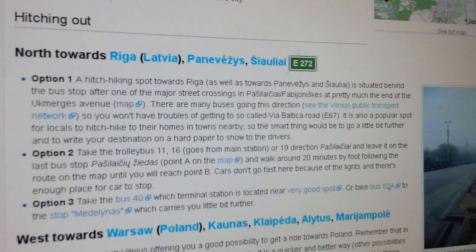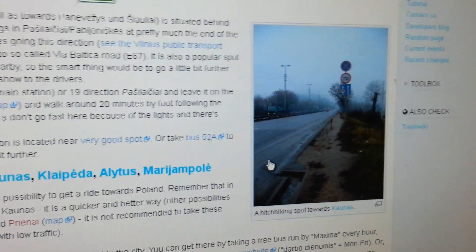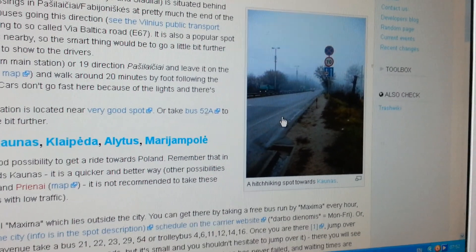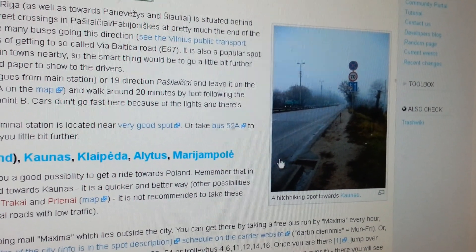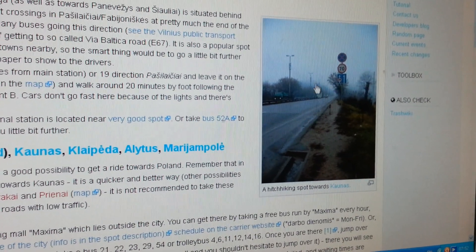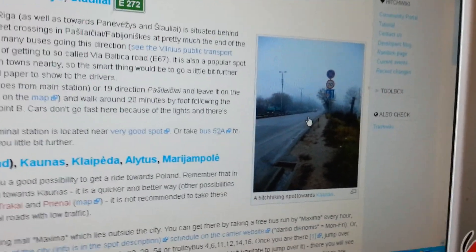Another important thing is to find spots where cars slow down. This is basically like a Wikipedia for hitchhikers, and there's a picture showing where you'd need to stand to solicit for rides. You need places like before a toll, at a traffic light, or on a ramp into a highway, because the cars slow down and can actually notice you.